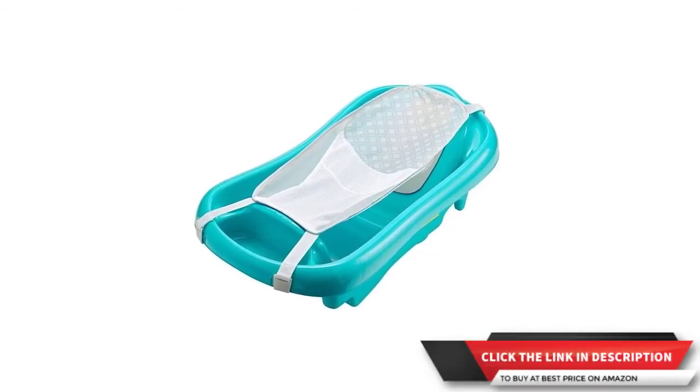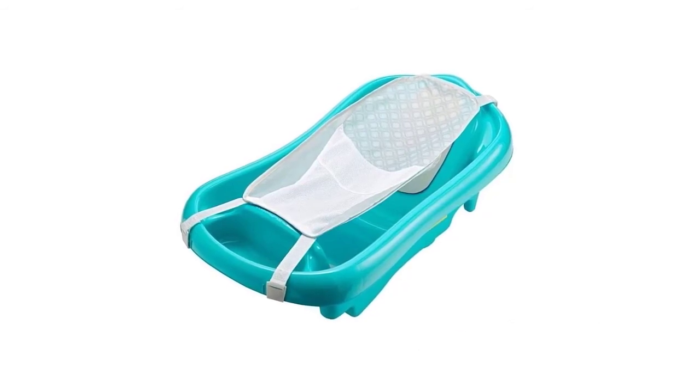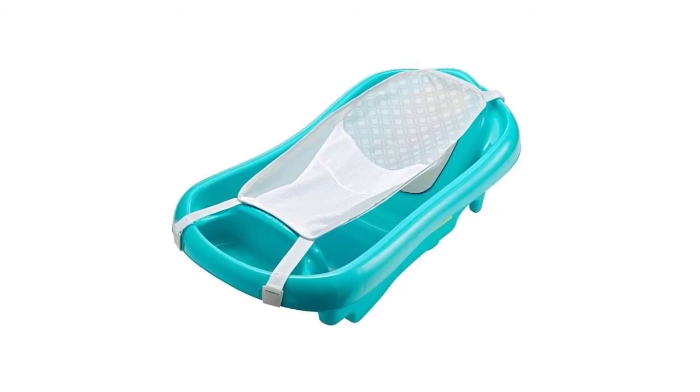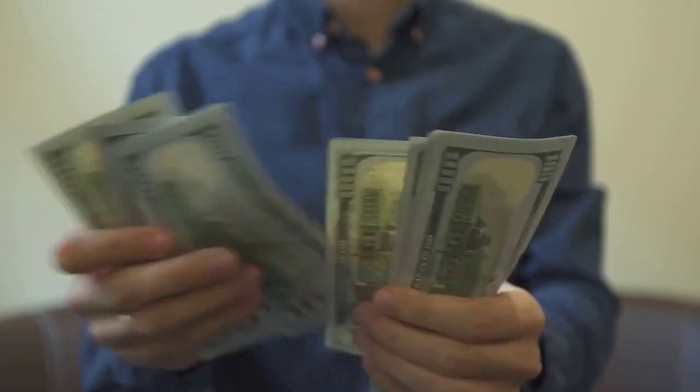Winner product: The First Year's Deluxe Tub is the winner product according to our editors. It is most liked by customers because it is easy to use, easy to clean, and comfortable. All product reviews are based on research work and are meant to provide you value. Buying through our link will not cost you money, but we will earn some commission.